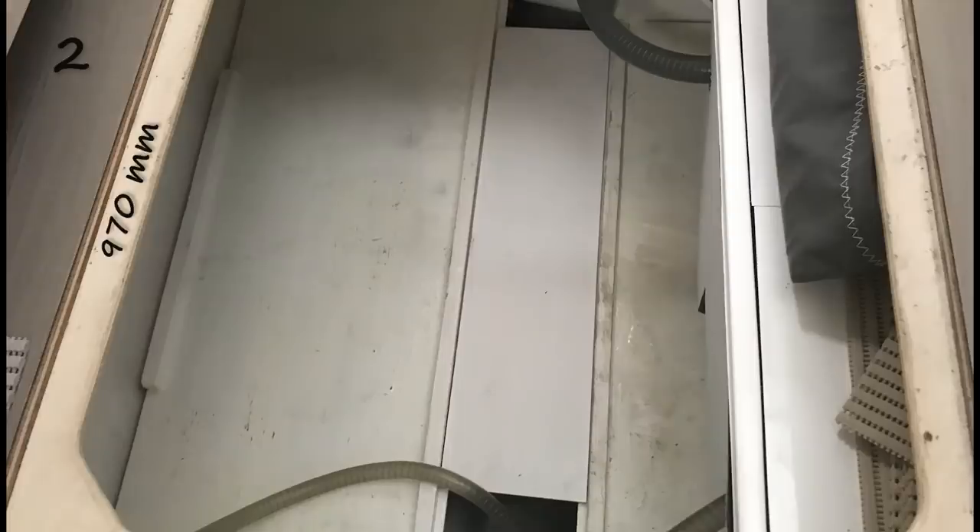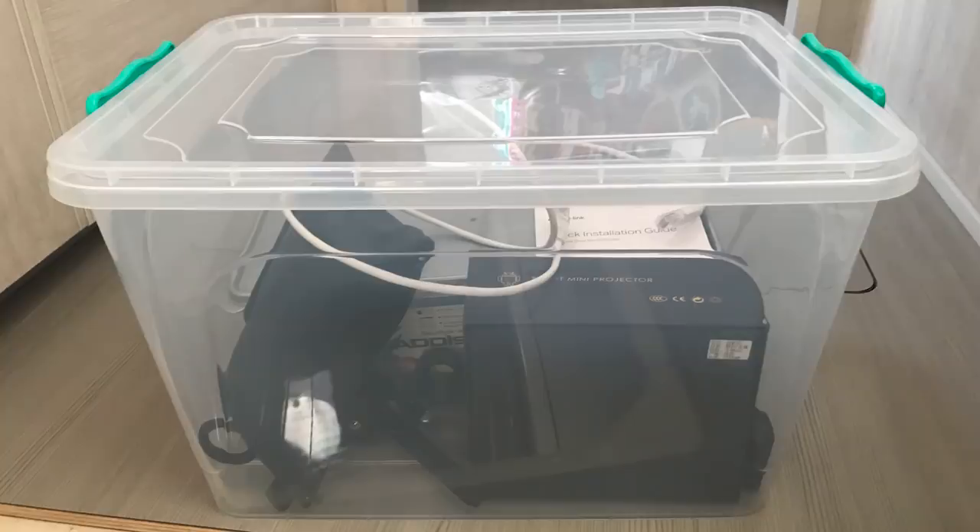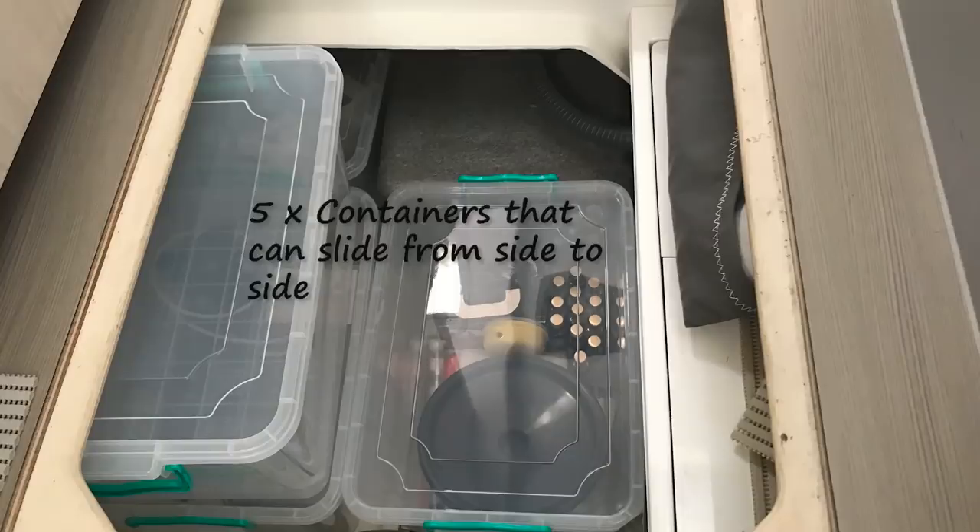The second storage was also fitted with a full false floor — a bit of a weird shape, but Eric did his trick here. I used the container system and fitted five in. The nice thing is you can slide them from left to right to reach the back unit. Also good storage.